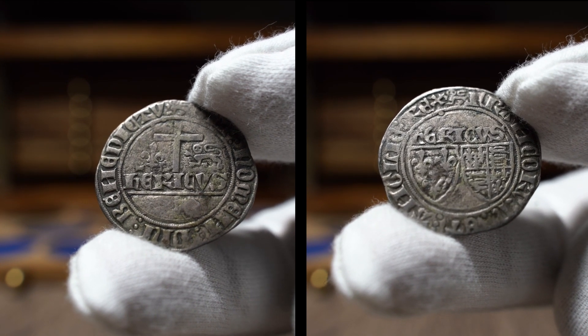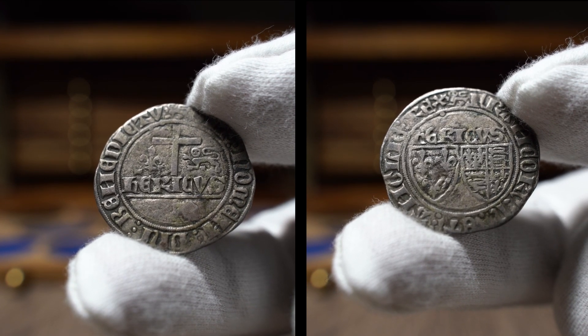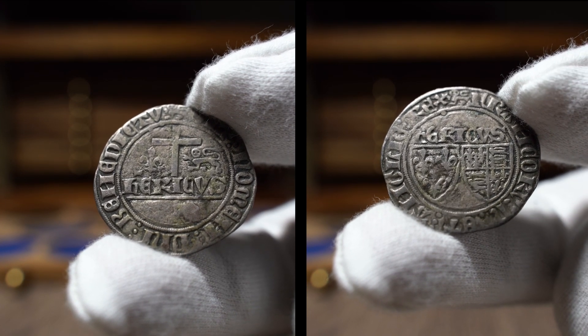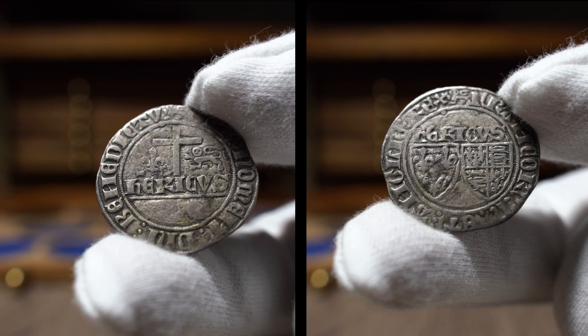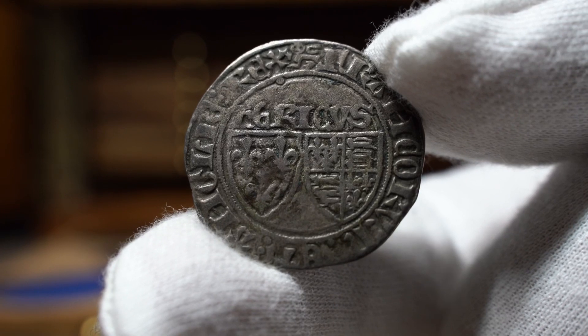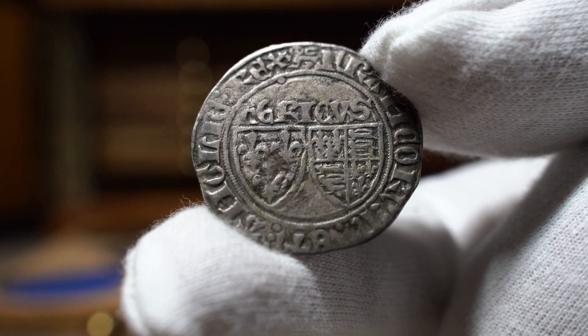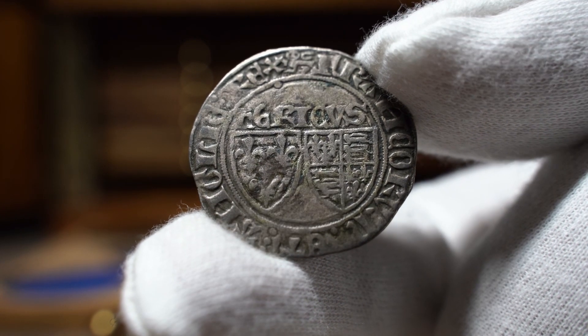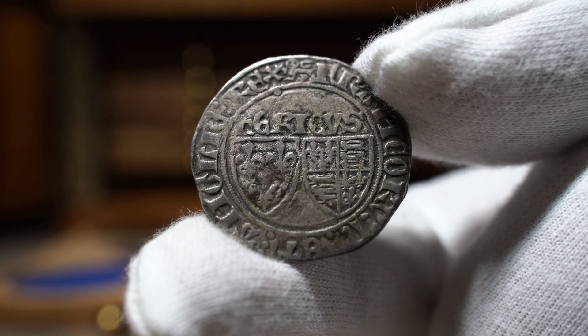Instead of being 0.997 fineness, it was actually 0.227 — almost four times less silver than it should have. So that is why the coin comes across as very coppery, as that is what the coin is mostly made up of. What a coin this would have been had it been the full royal silver content. But such is life with numismatics, and is what compels us to keep learning every day.